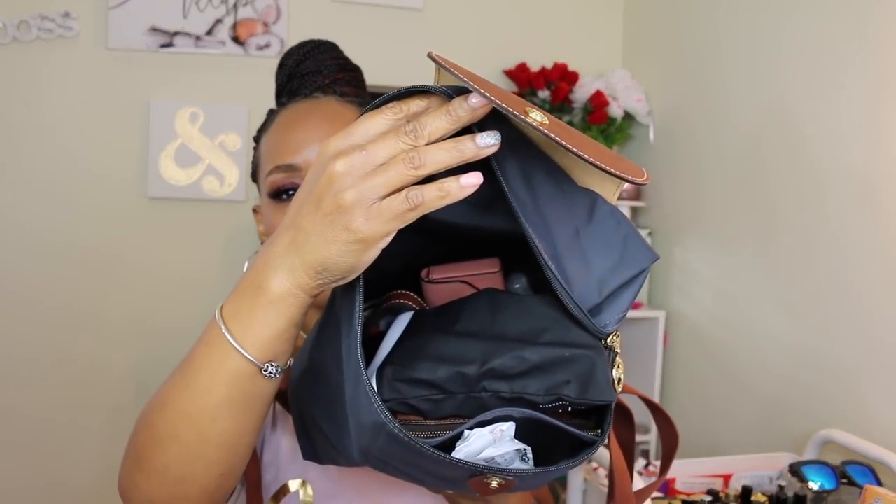Here are the contents of the bag. I love this bag so much — if I could get it in every color, I would. Here are my Ray-Ban sunglasses. I showed these in one of my videos — I got them from TJ Maxx and paid $14.99 for them. I just have to clean them, but I'm loving them.